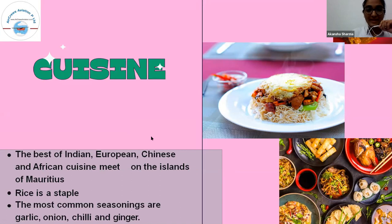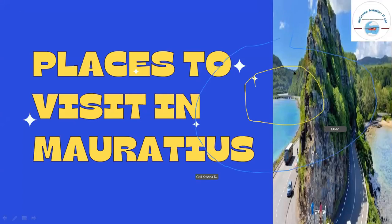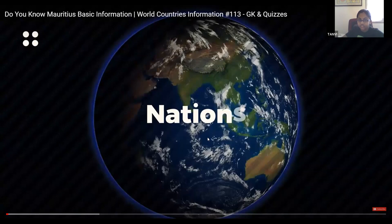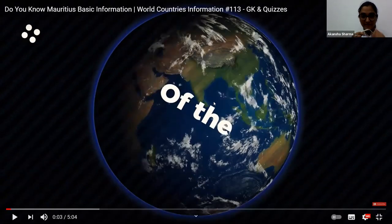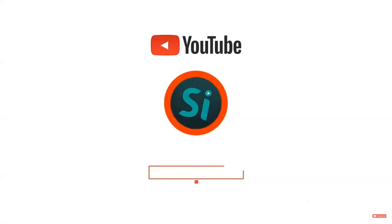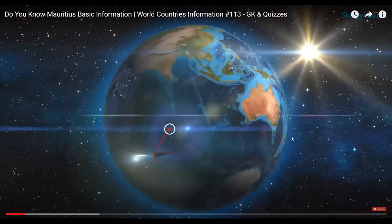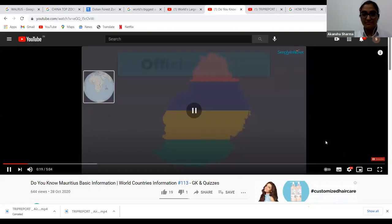Rice is a staple food in Mauritius. The most common seasonings are garlic, onion, chili, and ginger. A student asked about a noodle-like picture; it was clarified as layered rice with various flavors added on top. A short video on Mauritius food was played for the class.